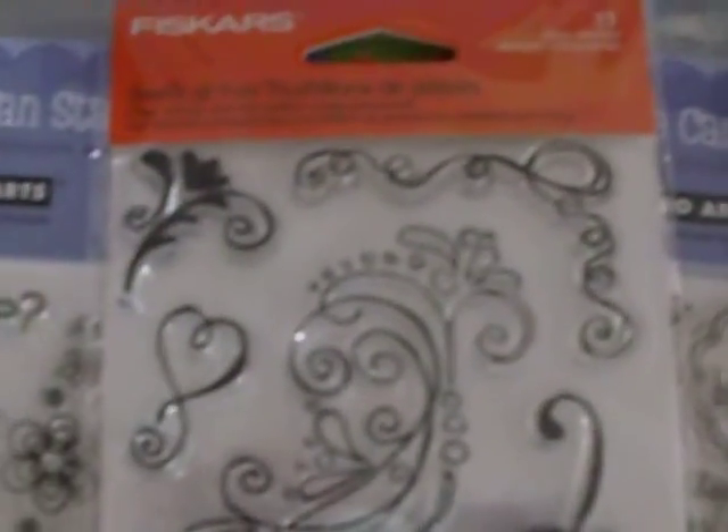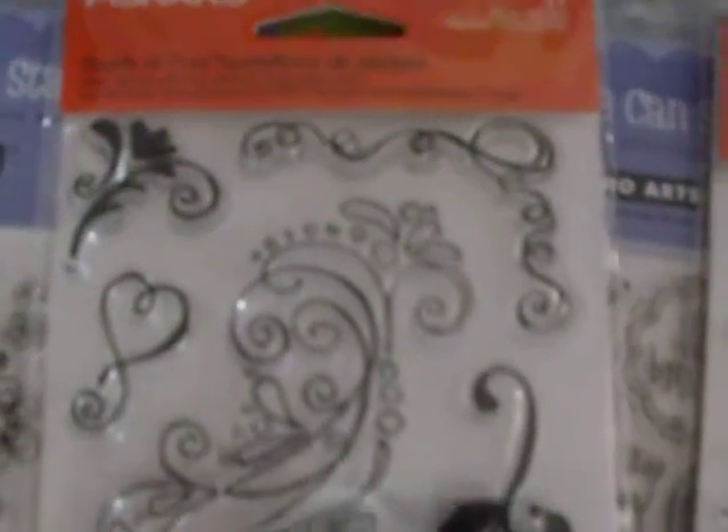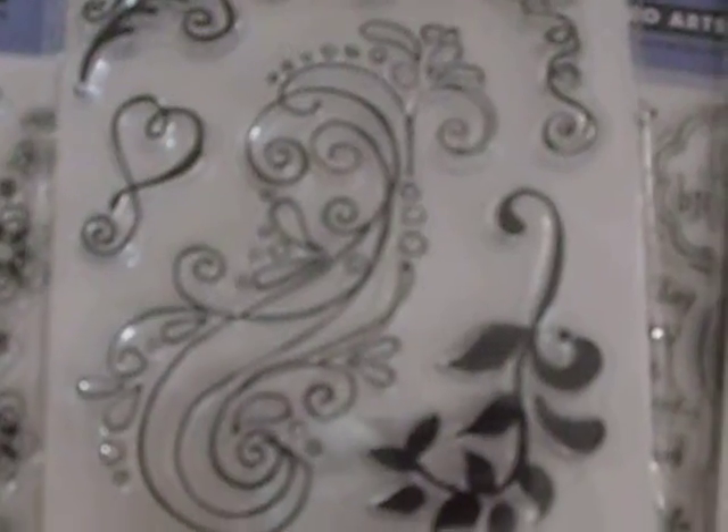And the next stamps in this set are two Fiskars sets. As with each line, everything is brand new — if it's not I'll make sure to let you know. This one is Swirls of Flurry, and the next set is Butterfly Magic.